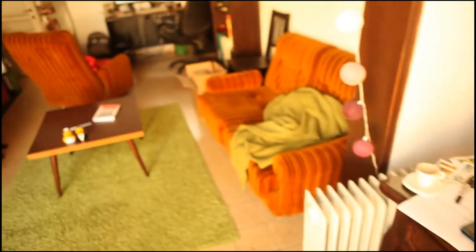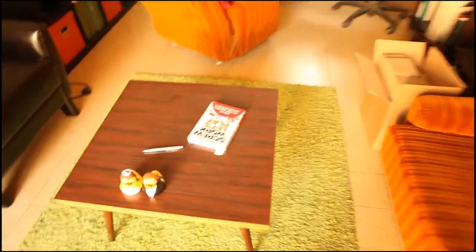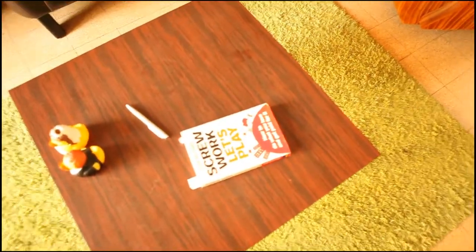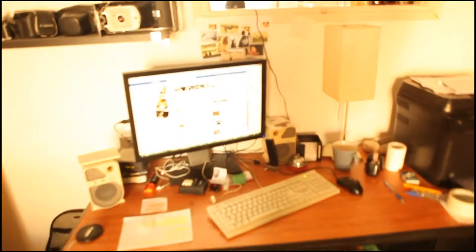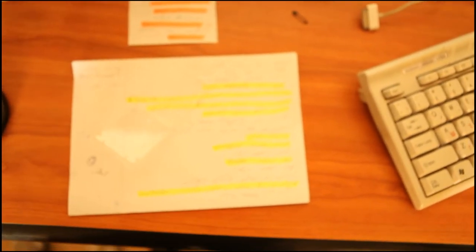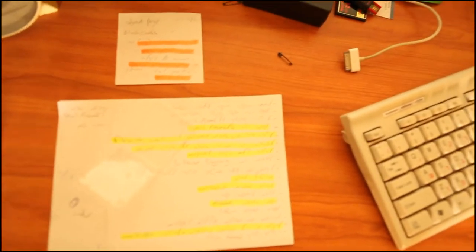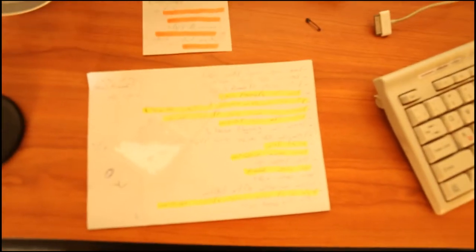Now we're going to head over to Amit's workstation. On the way you can see another video inspiration — the book 'Screwwork Let's Play,' also highly recommended. Over here we have where Amit works, and here is his to-do list which is much simpler than mine. He simply writes what he needs to do and highlights when he's finished it. Nothing too complex there.